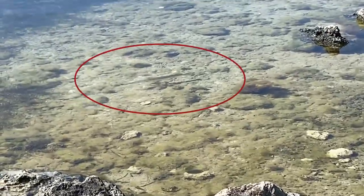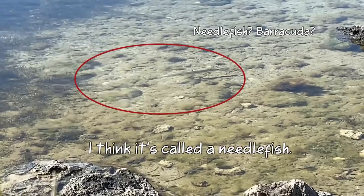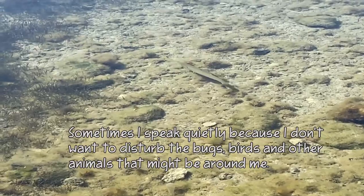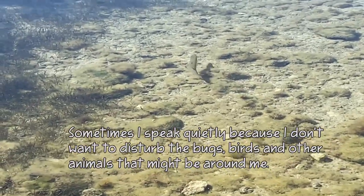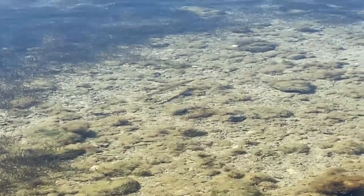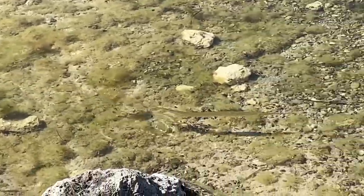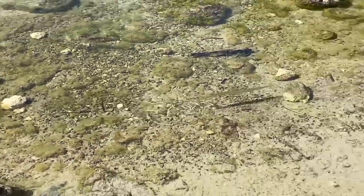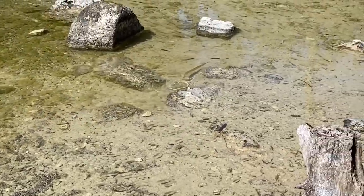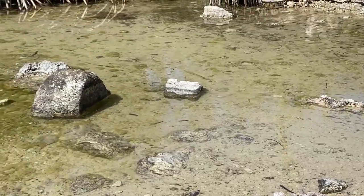That fish right there is staying really still. I think it's called a needlefish. It's not moving, but you can see a shadow. Wow — does it hunt minnows? Look, all the minnows are running away!